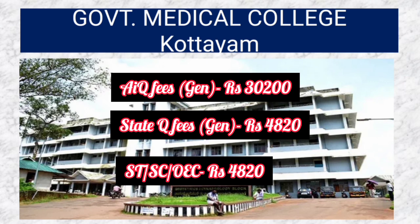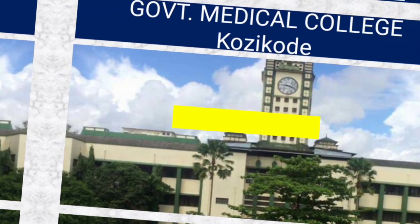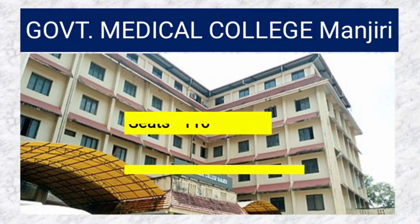For Kottayam, the SQ quota for SC/ST and OEC fees is 4,830 rupees. Government Medical College Kozhikode has 250 seats and the fees is 32,200 rupees. Government Medical College Manjeri has 110 seats and the fees is 27,580 rupees.